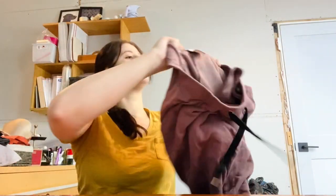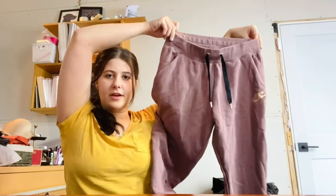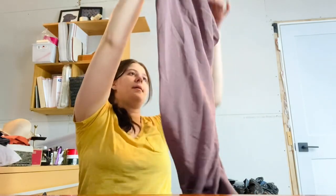Next is a pair of Nike joggers, size large. I like picking up Nike joggers. These are a really cute taupe mauve color — Nike Air joggers — and it says so on the back too. Nike does have a style number in them so I'm going to look that up.